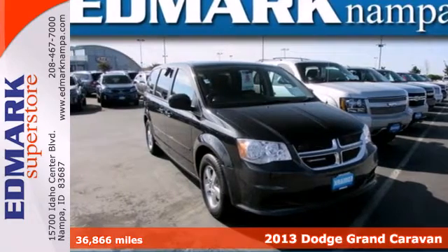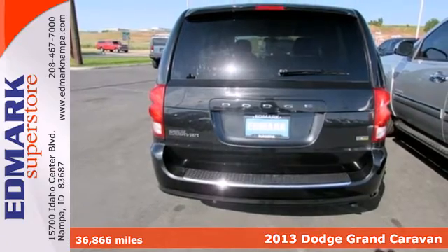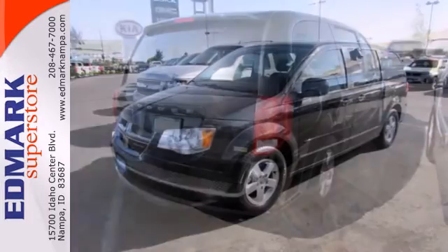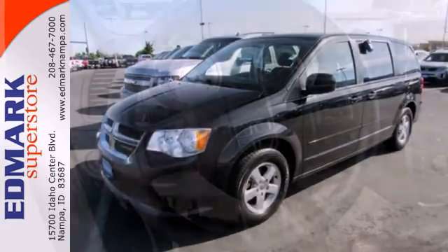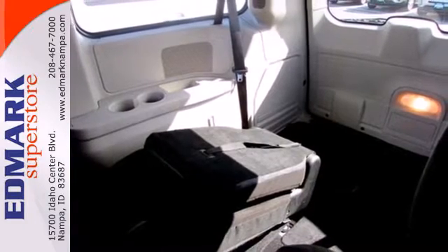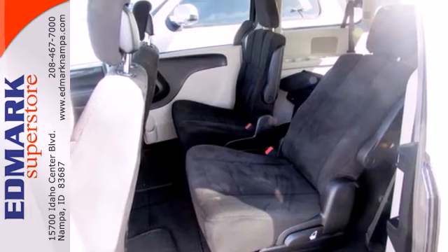It's a 2013 Dodge Grand Caravan — it is anything but typical. On the inside, you'll enjoy the redesigned instrument cluster that includes everything from warnings to entertainment. We're confident you'll enjoy the AM-FM stereo with a CD player and MP3 input. And the front and rear beverage holders mean no messy spills for mom to clean up. The third row seating makes family trips or just jetting around town a little less cramped.